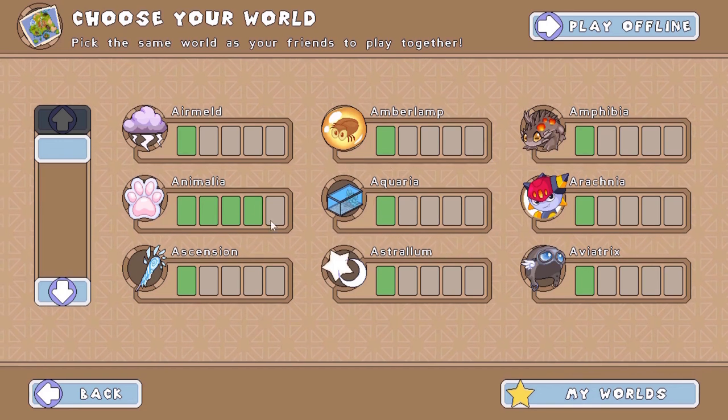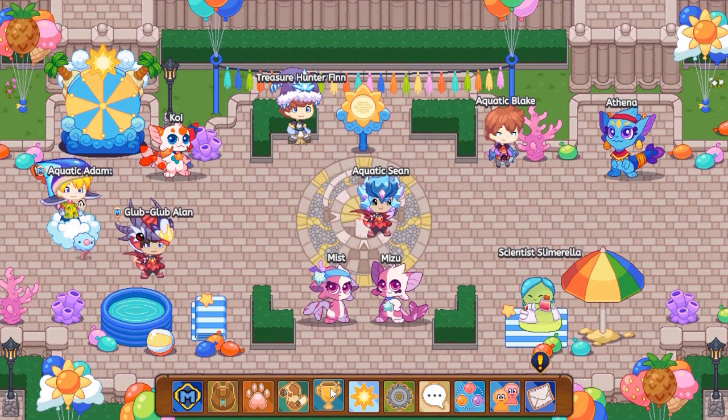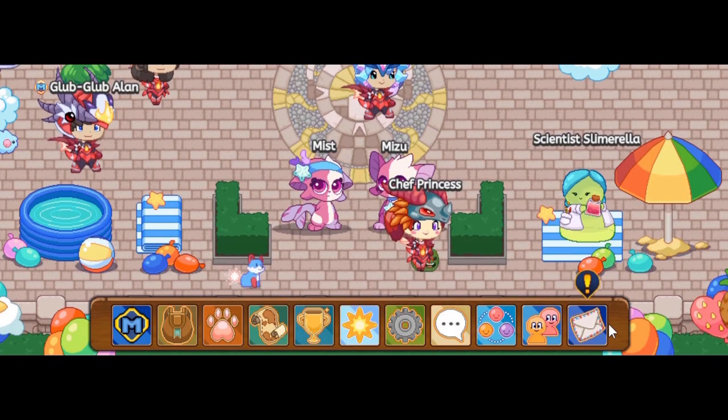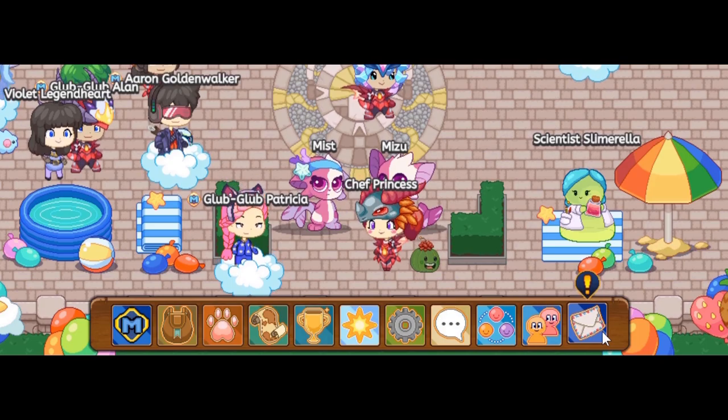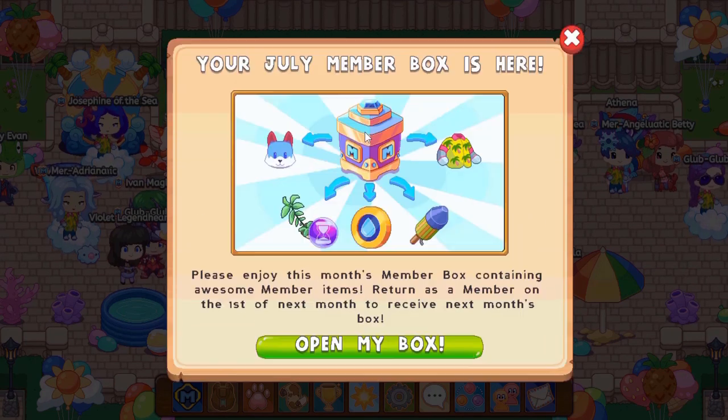So in today's video, I just logged into Prodigy and realized it's the month of July. I logged in and saw an exclamation mark over our mailbox. It's July obviously, so let's click on that and see what we get from the July membership box.